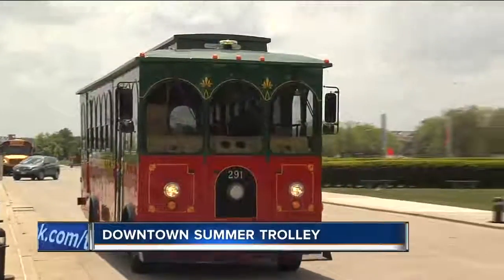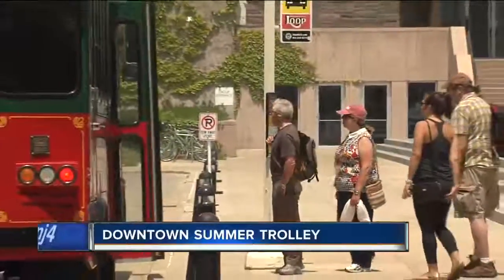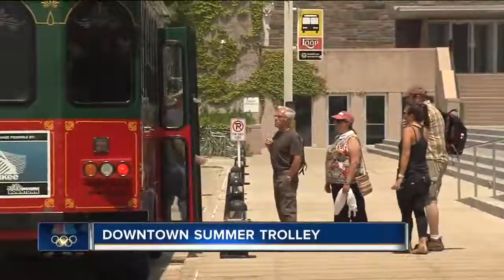It has the nostalgia to it, doesn't it? It does, yeah. And when you're going to all these festivals, especially with Summerfest coming up, is this an easy way to get around for cheap? Yeah, absolutely. For just $1, this is probably one of the best deals of the summer to get around, and it operates Thursday through Saturday through September 3rd. So that's a really great way to take advantage of using the trolley during some of our fests over at the Summerfest grounds.